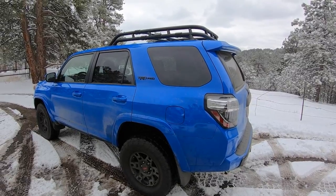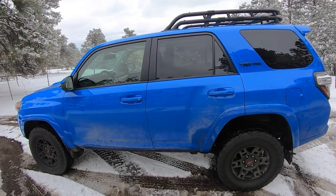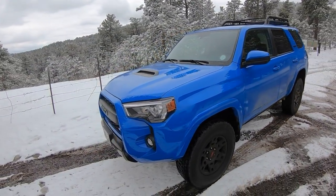It has the same 4.0L V6 that they've had in these trucks for a long, long time, mated to a five-speed transmission. It makes 270 horsepower and 278 pound-feet of torque.